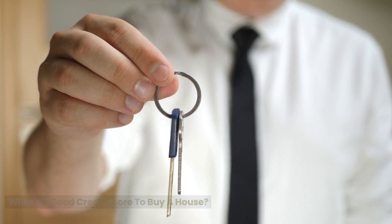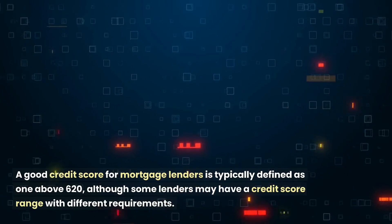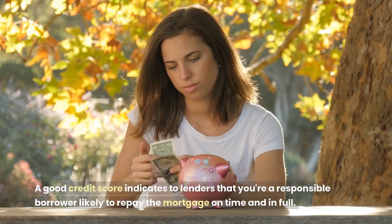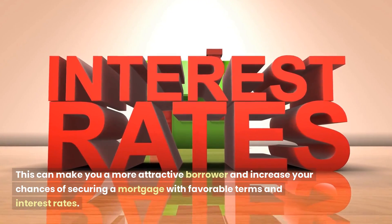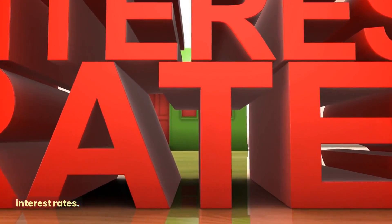What's a good credit score to buy a house? A good credit score for mortgage lenders is typically defined as one above 620, although some lenders may have a credit score range with different requirements. A good credit score indicates to lenders that you're a responsible borrower likely to repay the mortgage on time and in full. This can make you a more attractive borrower and increase your chances of securing a mortgage with favorable terms and interest rates.